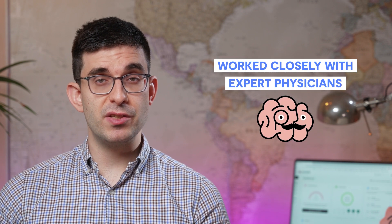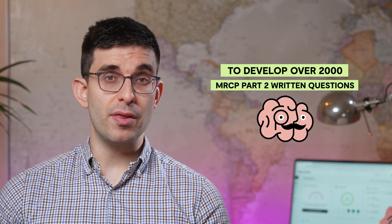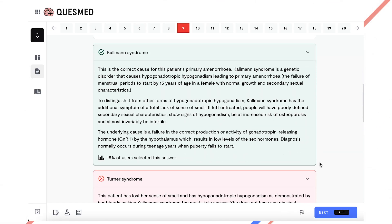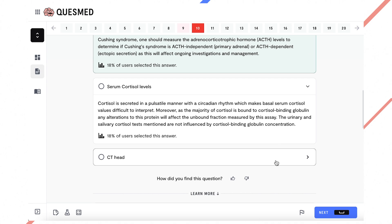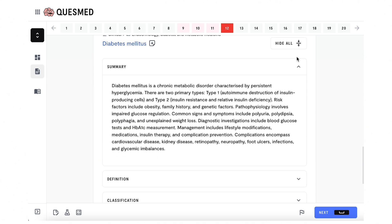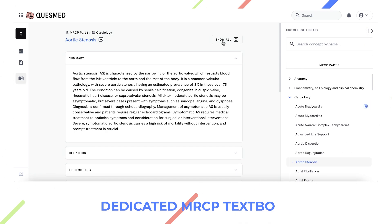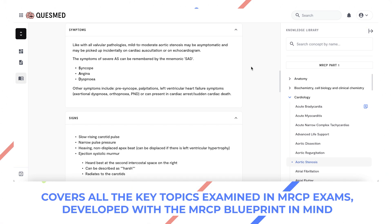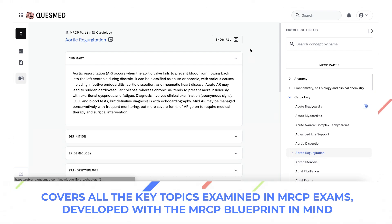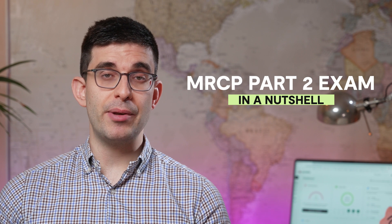At QuestMed, we have worked closely with expert physicians to develop over 2,000 MRCP Part 2 written questions. These are based on themes and topics that have appeared in previous exams, so we are confident that our content, coupled with our cutting-edge platform with the best UX technology, will provide you with the most effective tools needed for you to complete your revision. Alongside our questions, we have generated a dedicated reference textbook that you have access to as part of your subscription. This textbook covers all the key topics that you will need to know about prior to sitting your MRCP exams, and has been developed carefully with the MRCP blueprint in mind. So there we have it — the MRCP Part 2 examination in a nutshell.